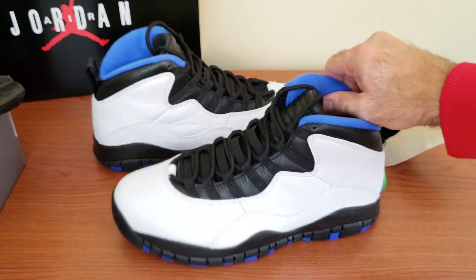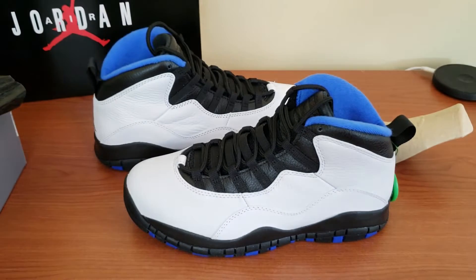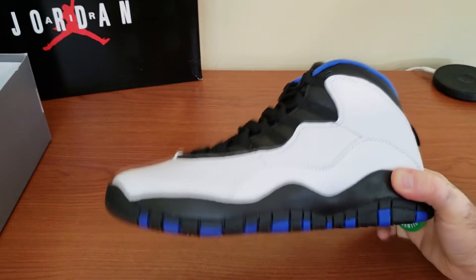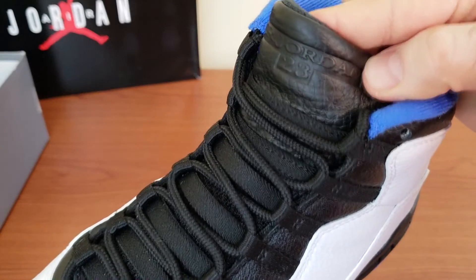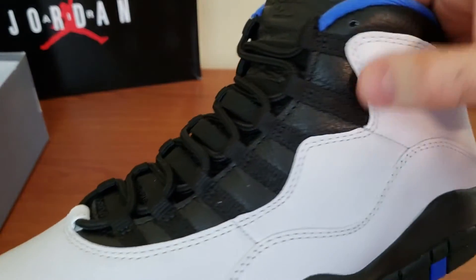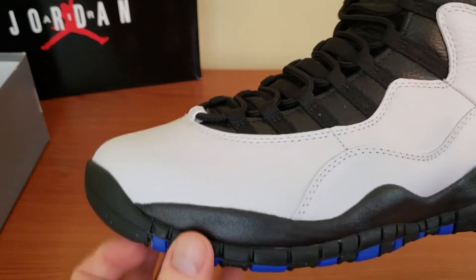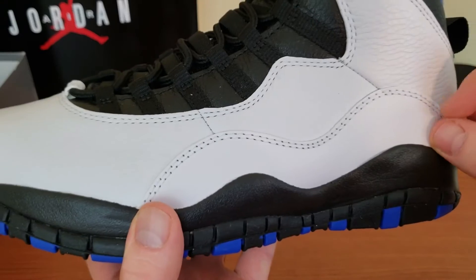We're gonna keep bringing you guys more under-retail models and continue to scout for any good deals. I almost forgot to mention that the tongue is also genuine leather — very nice as well. These panels are genuine leather too. So overall it's probably one of the Jordans that is predominantly genuine leather in recent years, which is excellent — aside from those side panels for support.